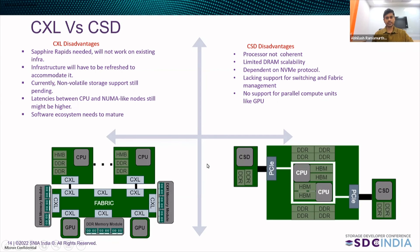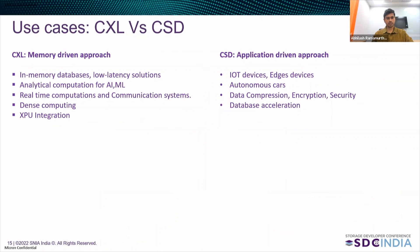Let us now look into some of the use cases that both CSD and CXL provide. CXL is a memory-driven approach; it helps in in-memory databases and low-latency solutions. Databases like Redis and Amazon ElastiCache, which deliver ultra-high performance due to in-memory computations, can take tremendous advantage of CXL. Analytical computation for AI and ML, which operate on large data sets and perform huge computations, stand to benefit greatly from CXL. Real-time computations will be aided by CXL's fast processing capabilities. Dense computing and integration with XPUs like DPU and GPU is easy with CXL.